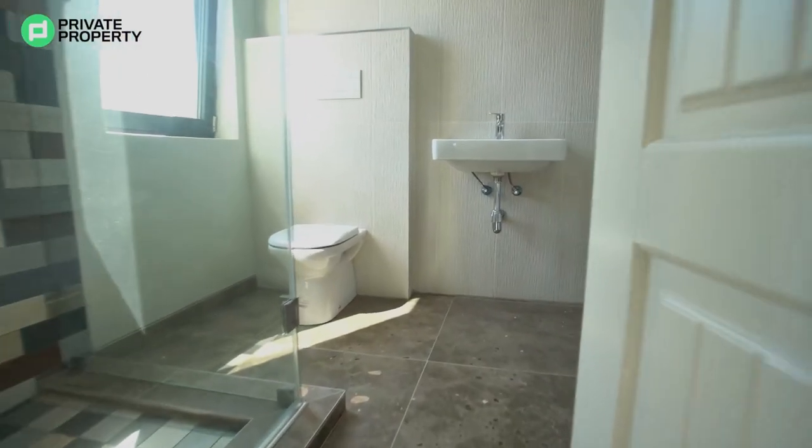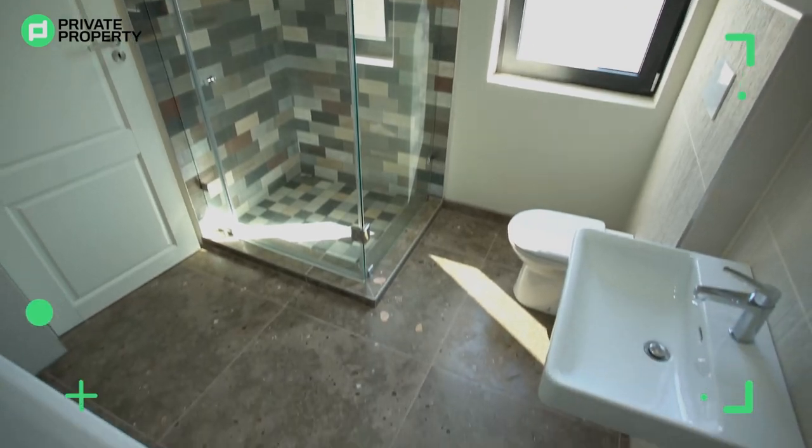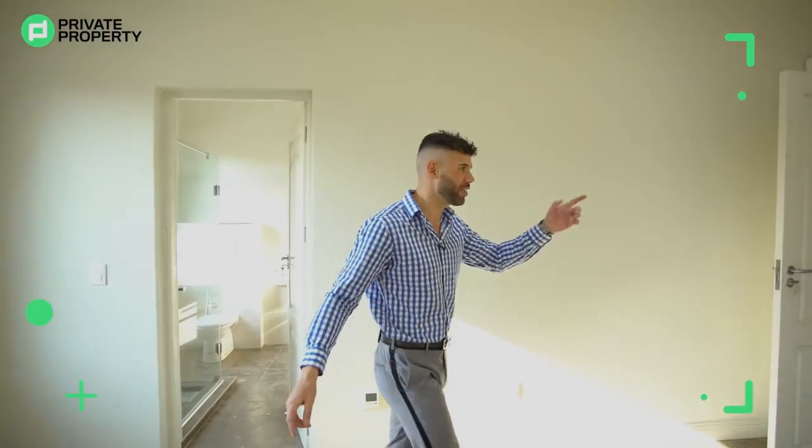Just behind me we've got a walk-in bathroom with a shower, toilet, and bidet that is set up perfectly for you. You'd never have to leave this room if you're utilizing it as an office. But there's so much more to show you, so let's carry on the walk.